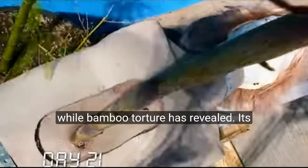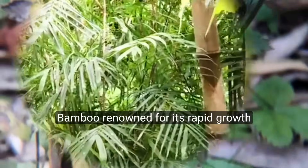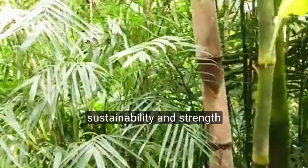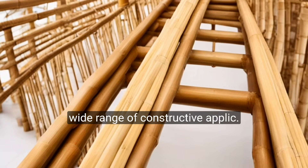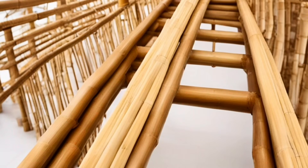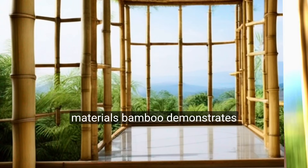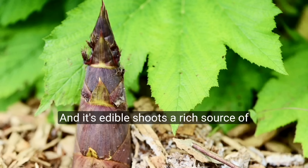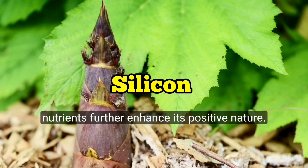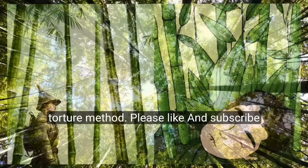While Bamboo Torture has revealed its horrifying potential, we must not overlook its many beneficial aspects. Bamboo, renowned for its rapid growth, sustainability, and strength, is a valuable natural resource with a wide range of constructive applications. From soil conservation to construction materials, Bamboo demonstrates remarkable versatility, and its edible shoots, a rich source of nutrients, further enhance its positive nature. We hope you learned about the Bamboo Torture method.